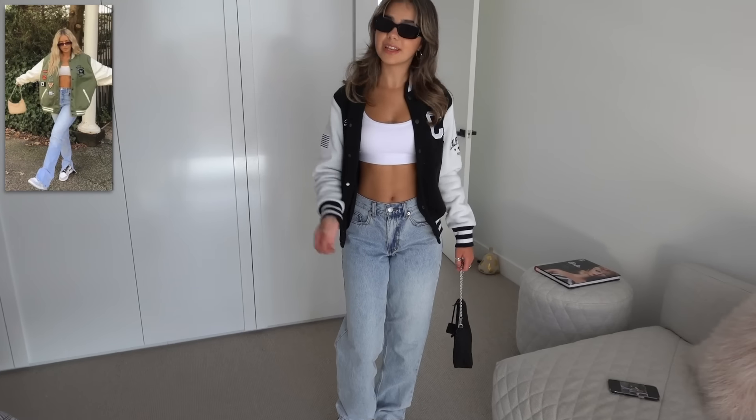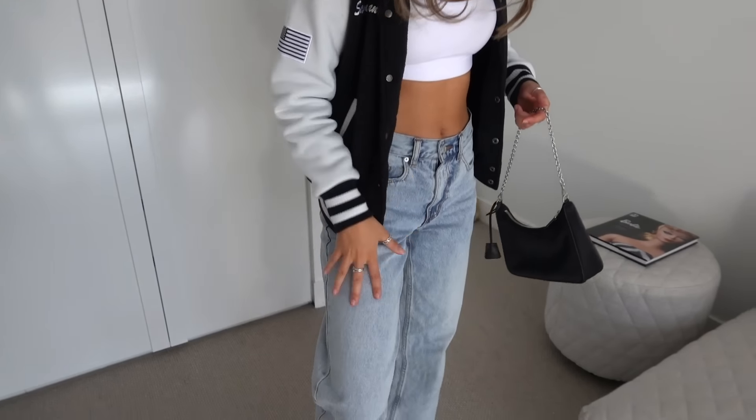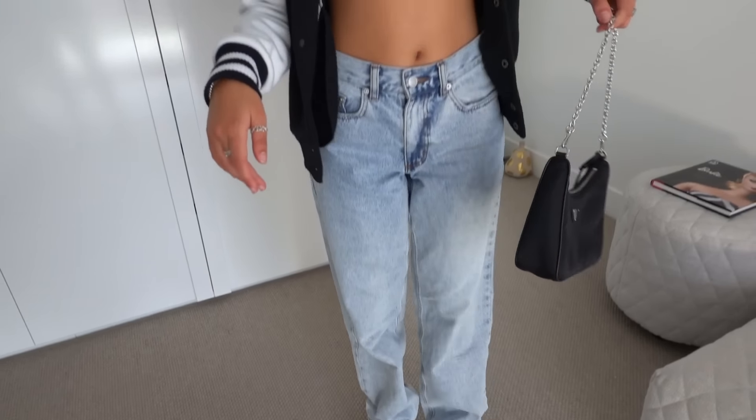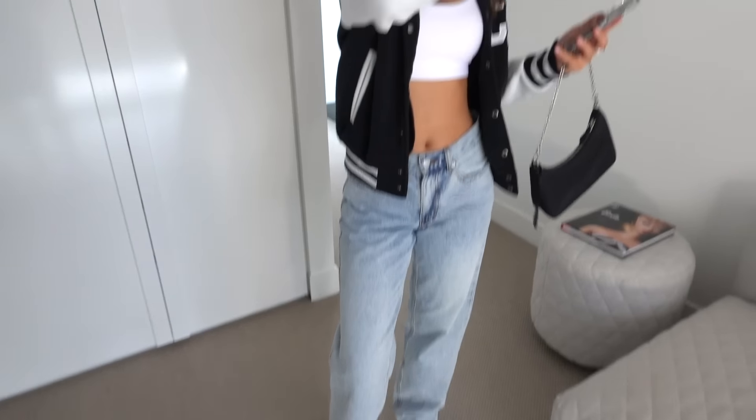I didn't have a green bomber jacket but I do have a black one that I got in San Francisco, so pretty close. I'm wearing a Lorna Jane sports bra since I don't have a crop top that short. These jeans are from Glassons and my shoes are from Nike, using the same bag and sunglasses. It's really cute, definitely something simple I'd wear myself - thumbs up. I think I did a pretty good match even without the same colours.